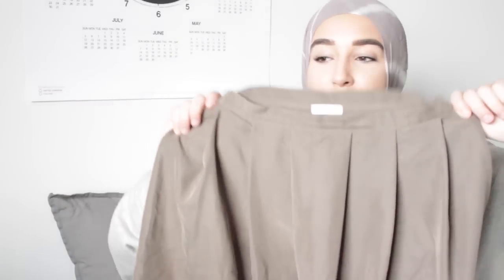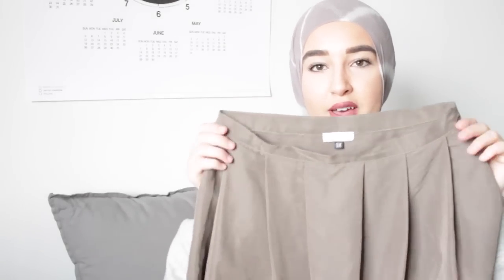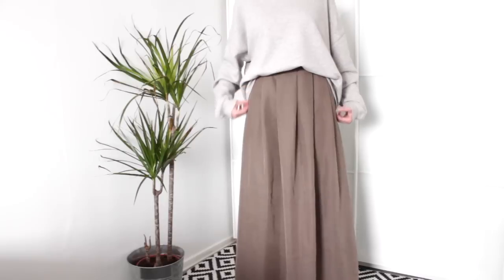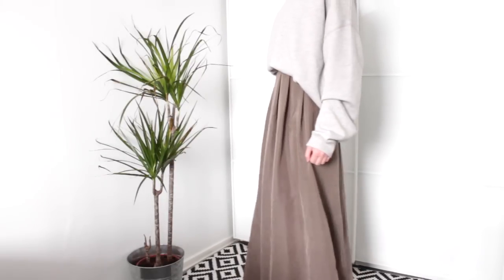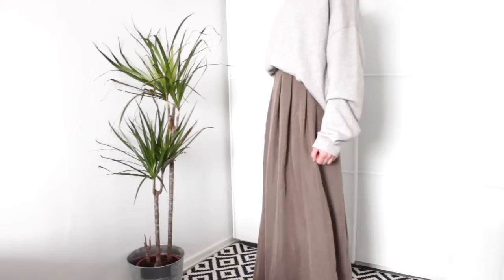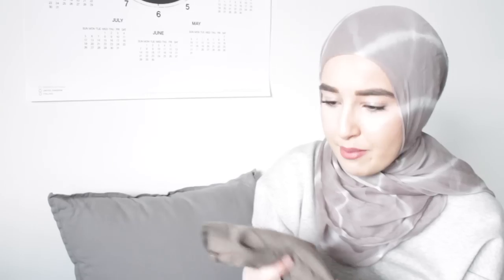I got sent this army green maxi skirt from my favorite skirt company called Sadduk. You guys know that I love Sadduk for skirts — I've talked about it in another video. It's very long, it's maxi, and the color is amazing. It's like a washed-out army green and it looks amazing with grey. The links for this one will be down below if you guys want to go ahead and purchase that.